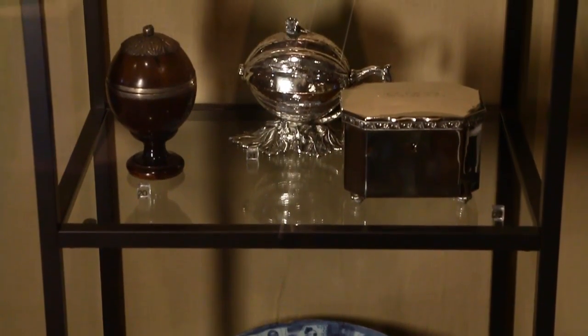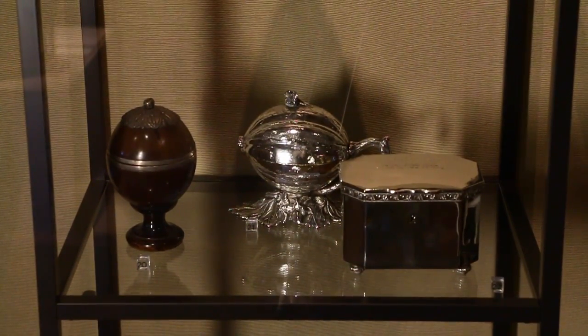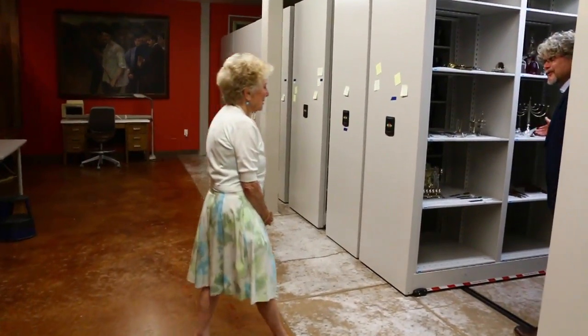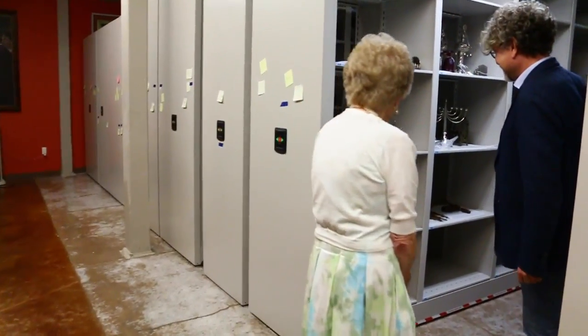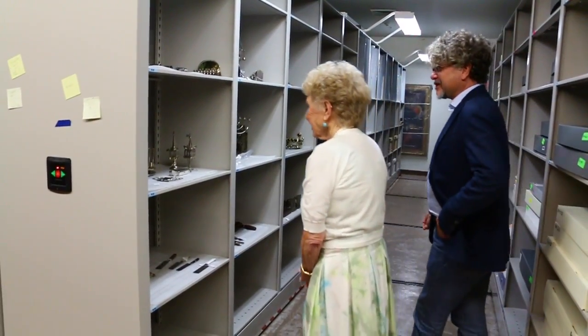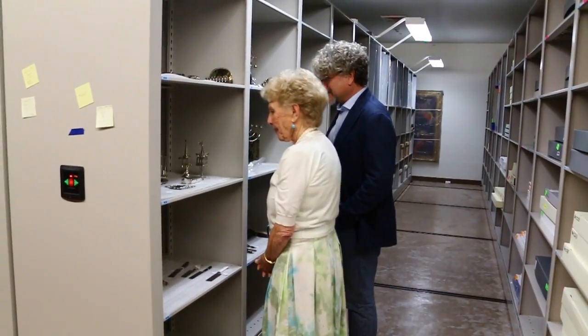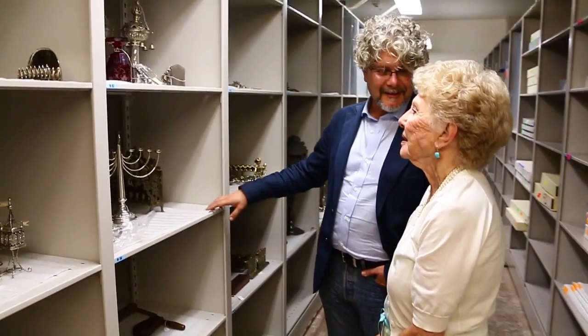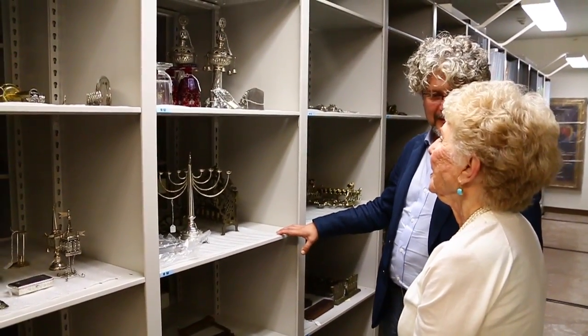The other reason this gift is particularly important is that this is probably the largest single gift made to the Magnes of ritual objects since its founding in 1962. Mark and Peachy collected hundreds and hundreds of objects from all over the world — mainly Europe, North Africa, the Middle East, Palestine before Israel was established, and Israel after 1948. There are objects of all sizes, some are manuscripts, but mostly three-dimensional objects used in rituals across the world.